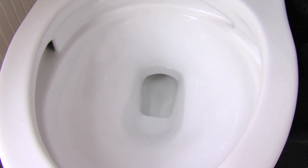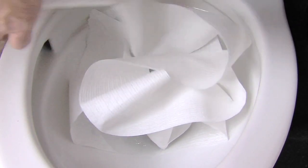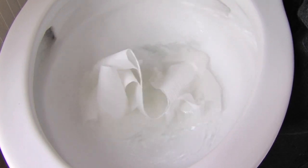Now that was a pretty decisive flush. The process is revolutionary, using just one gallon to do the work of the previous low flow standard of 1.6 gallons.